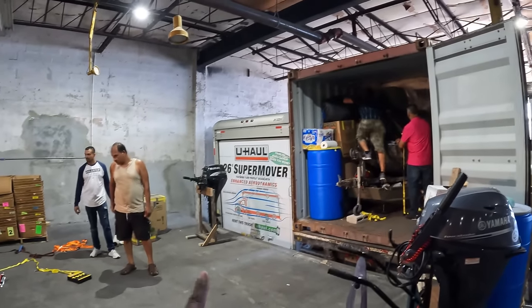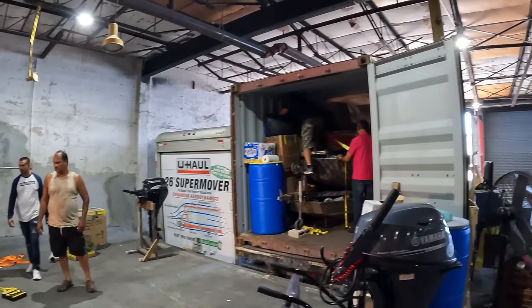We emptied a 26-footer U-Haul into a 20-foot container. We're good like that.